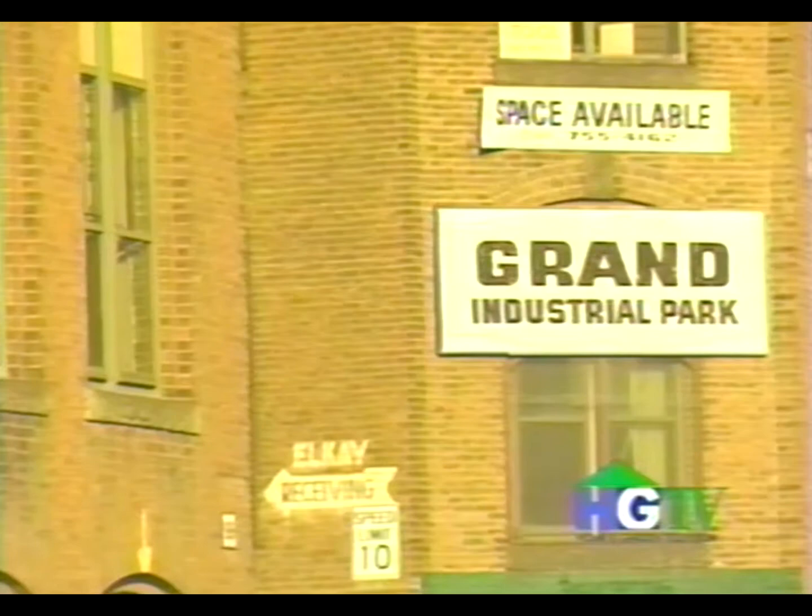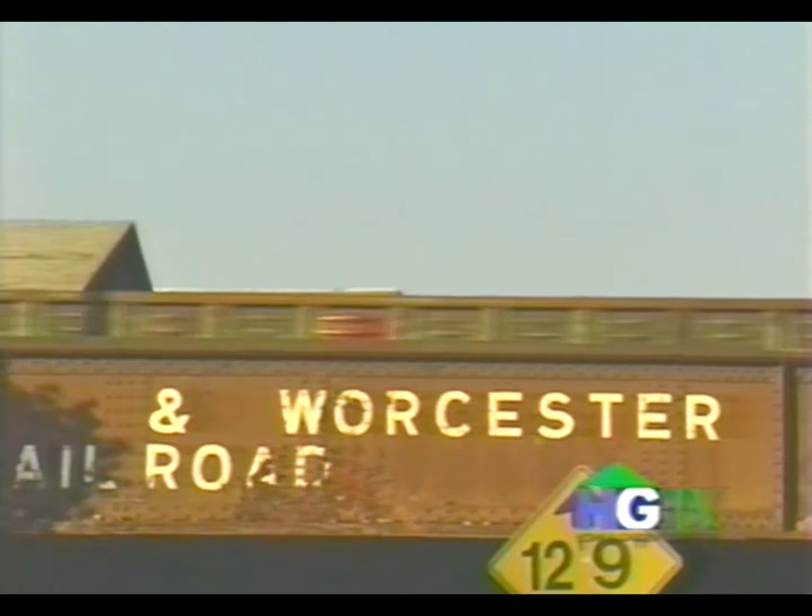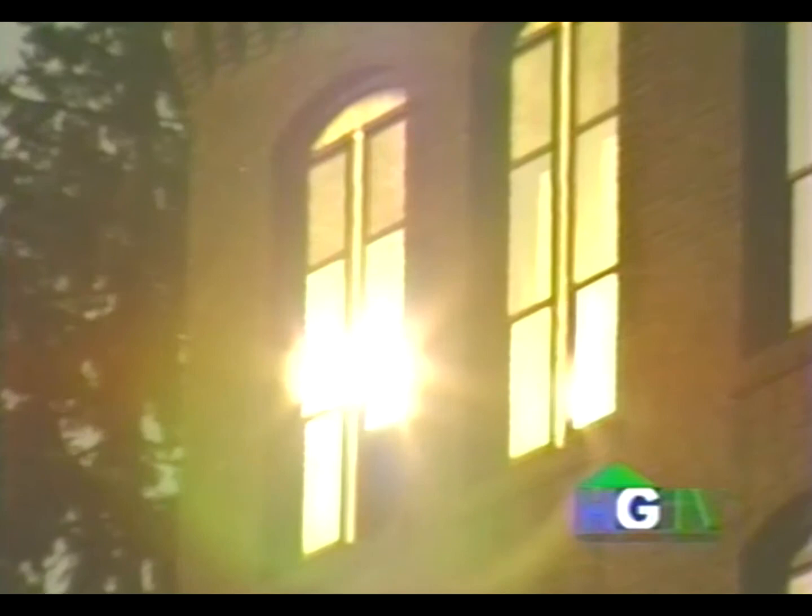The late afternoon light brings an eerie glow to the old factories of Worcester, Massachusetts. Located 30 miles west of Boston, Worcester was the center of the Industrial Revolution at the turn of the century.